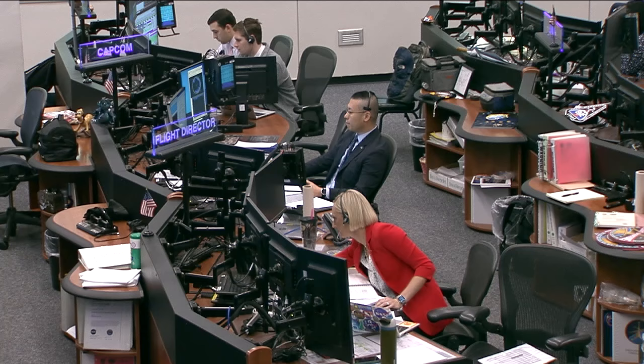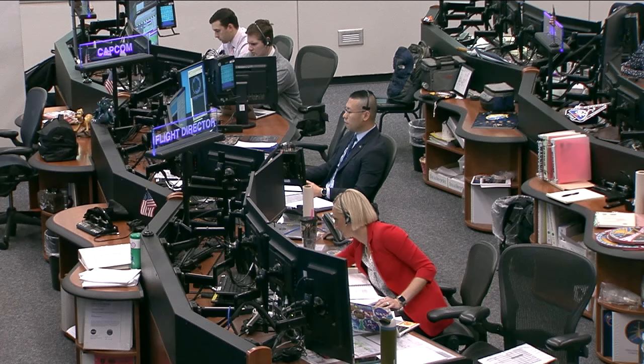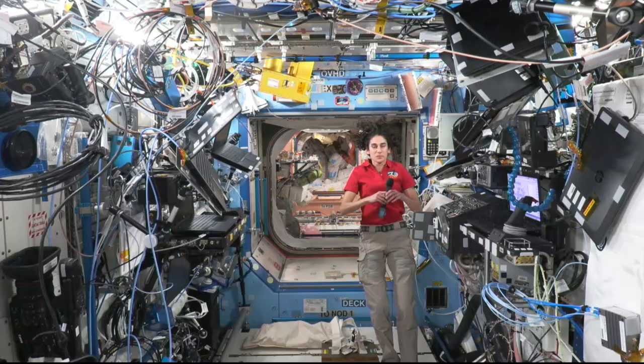Station, this is Houston. Are you ready for the event? Houston, station, I'm ready for the event. Houston ACR, this is Mission Control Houston. Please call station for a voice check.